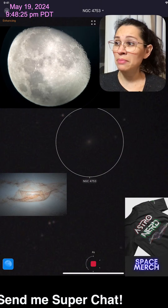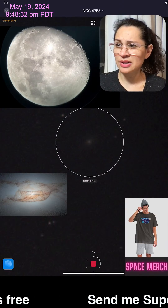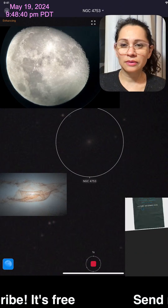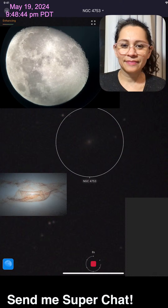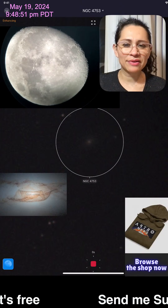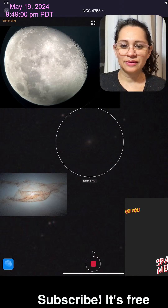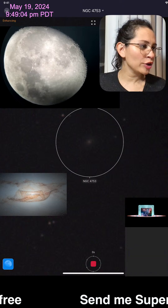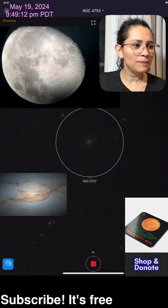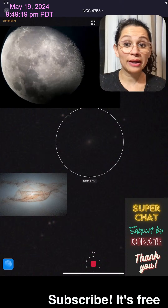It looks like the clouds are clearing a bit. My galaxy imaging is stuck at 16 minutes of stacking because of the heavy clouds. This galaxy was first discovered in 1784 by astronomer William Herschel. I also wanted to try to get Corona Borealis tonight, but I think we've got way too much cloud coverage — you can see it right there on the Celestron telescope. The moon looks great though, it looks awesome.